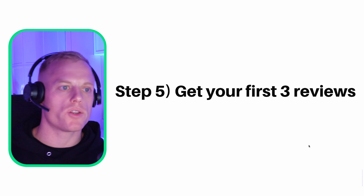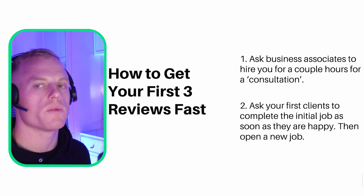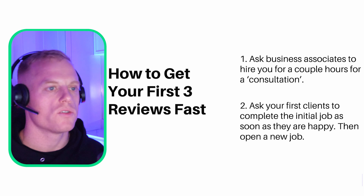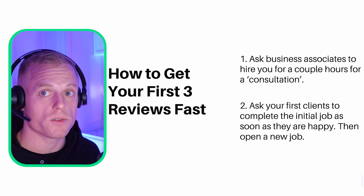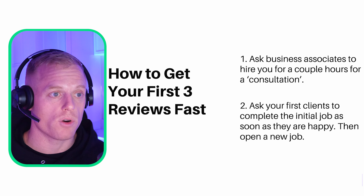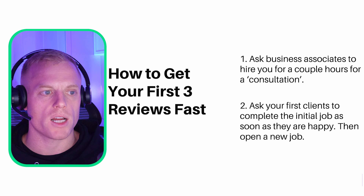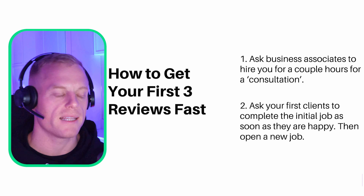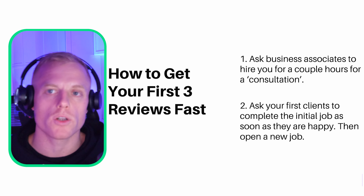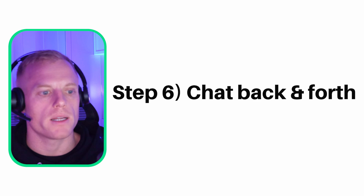You're going to want to get your first three reviews ASAP. Here's how: ask some business associates or friends to hire you for a couple of hours for a consultation, complete that consultation, and ask for a review. Ask your first clients to complete the initial job as soon as they're happy — after a week, two weeks, a month — close that out, get that initial review, then open up a fresh job. Simple.